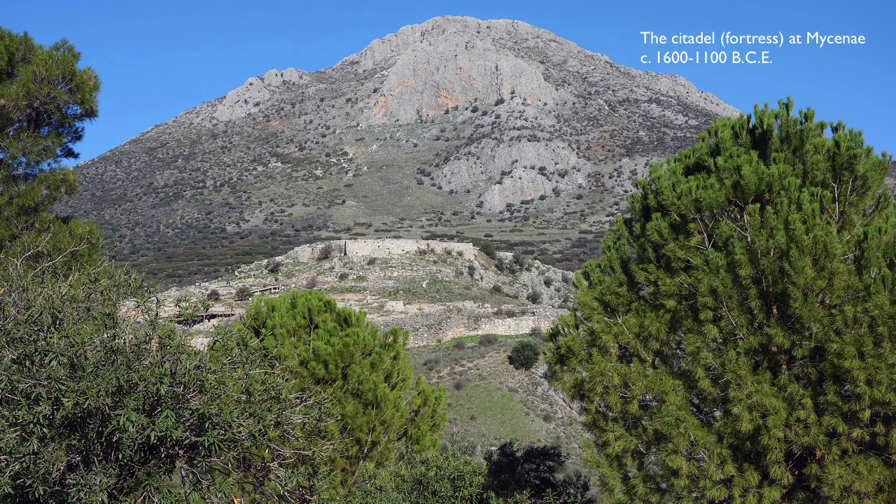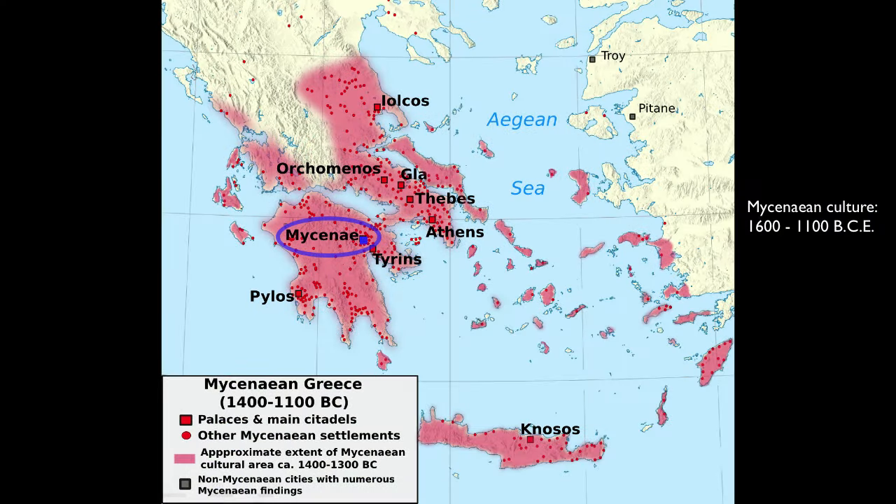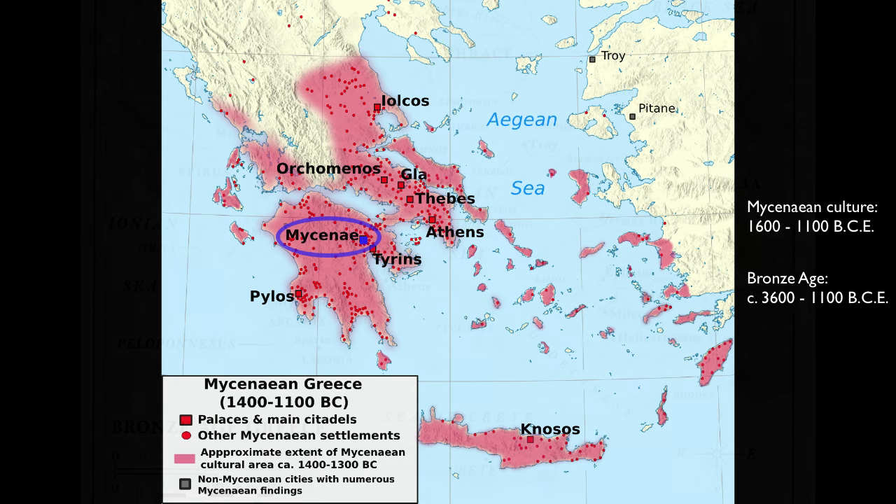The approach to Mycenae is substantial, and if you were not a friend, it was going to be tough to get in. Mycenae is one of the great citadels of Mycenaean culture — this Bronze Age culture on mainland Greece that traded throughout the Mediterranean and became quite wealthy and quite powerful between the years of about 1600 and 1100 BCE.